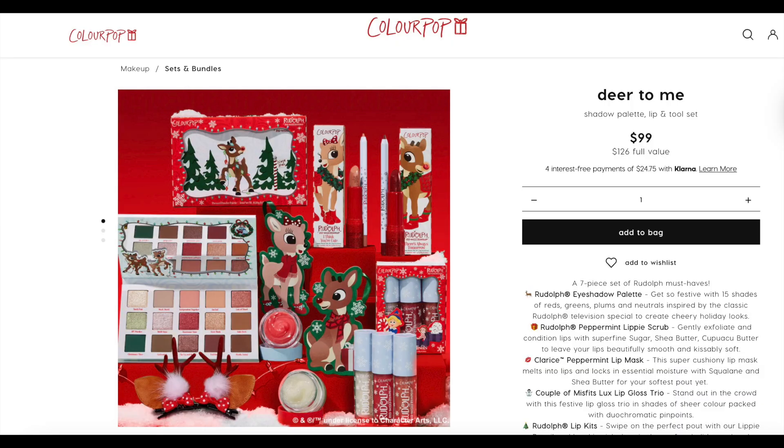ColourPop released the cutest Christmas Rudolph collection and I have to try it. I typically don't review limited edition collections, especially with ColourPop because they turn things around quick. But have you noticed ColourPop hasn't been releasing weekly like they used to? They slowed down, which is nice — it lets us appreciate each collection. We have an eyeshadow palette, two lip masks and lip scrubs, some lip glosses, a lip pencil, a luxe lipstick — it doubles as an ornament — and a hair clip!